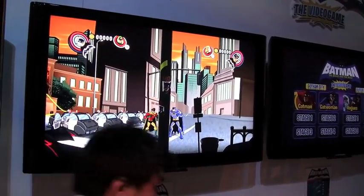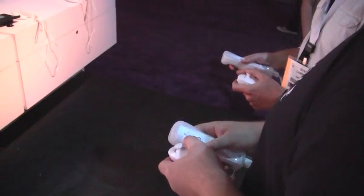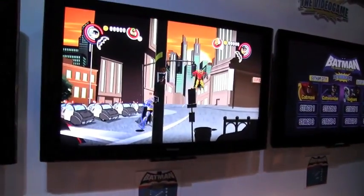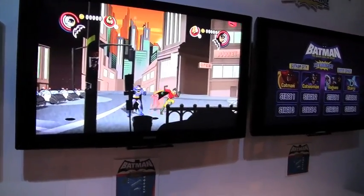WayForward is really known for having an eye for detail when it comes to little visual touches, and that's what makes this game such a joy to go through — just to see how everything's handled and see the little things that pop up that you may not even notice.